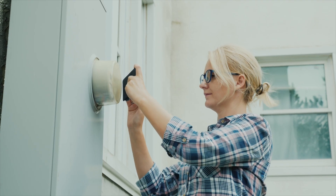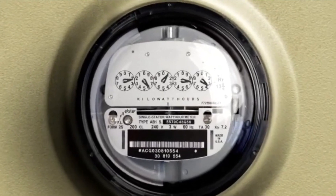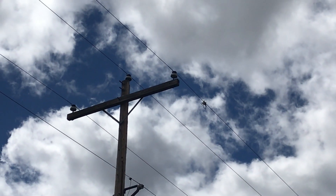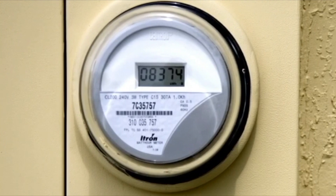Have you ever wondered how your electric and gas usage are measured? An electric meter measures the amount of electricity that a home uses. Electric usage is measured in kilowatt hours, or KWH. The meter is read daily via hardwired communications through the power lines — this is called a power line carrier, not RF. Your digital meter will display your current meter reading.